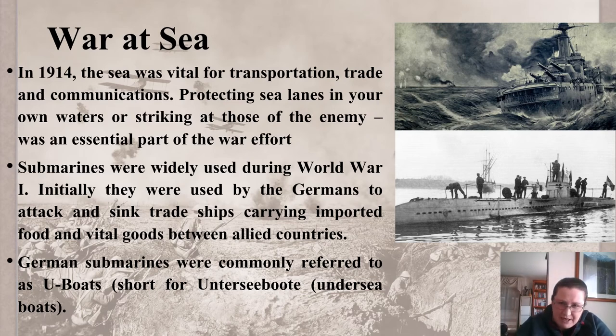The war at sea was a major factor, and this is why Australia got involved in Gallipoli. In 1914 the sea was vital for transportation, trade and communications. Protecting sea lanes in your own waters or striking at those of the enemy was an essential part of the war effort. Submarines were widely used during World War I — initially by the Germans to attack trade ships carrying imported food and vital goods between Allied countries. German submarines were commonly referred to as U-boats, short for undersea boats. At the start of the war, Germany was trying to match the British navy, and every time Germany created a new naval ship or submarine, the British would try to do the same.